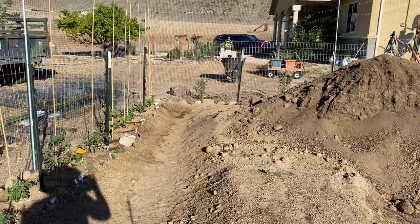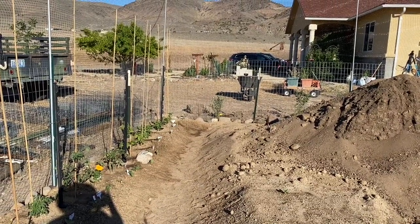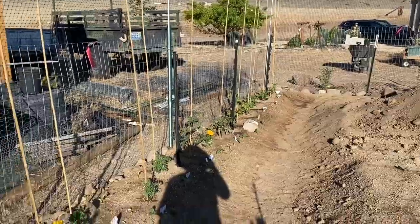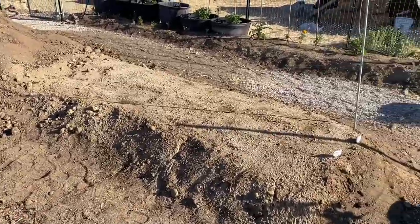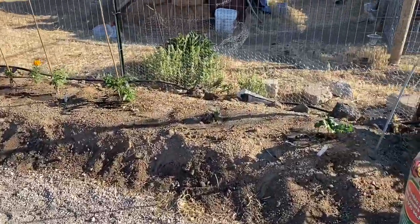Because we really have a problem with evaporation, the wind, the heat — it's hard to keep plants hydrated. So we're going to try that and see how it works. And I'm really hoping that I get a lot of green beans and tomatoes and other things from it.